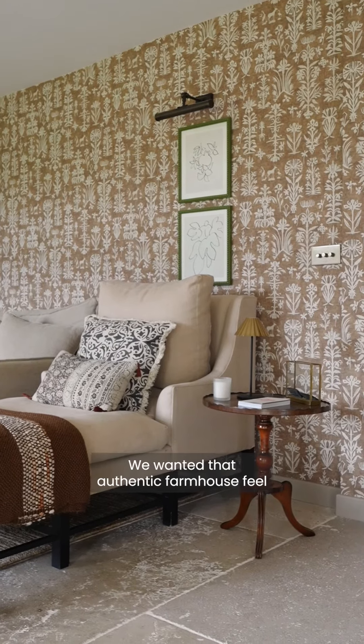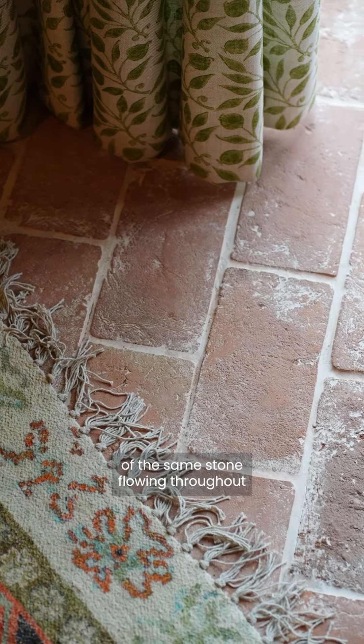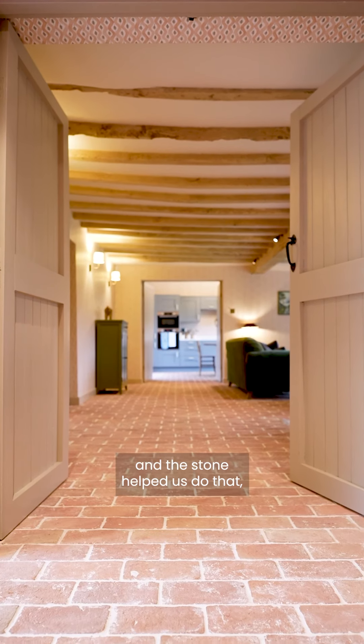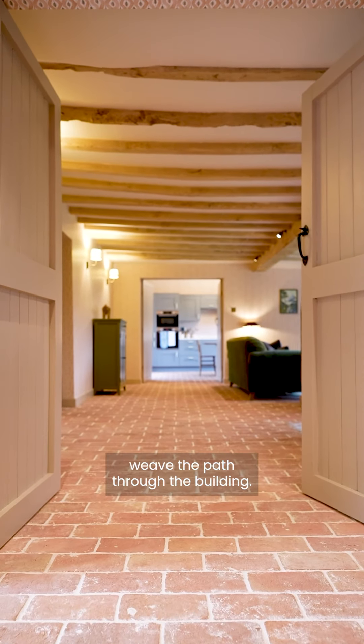We wanted that authentic farmhouse feel of the same stone flowing throughout so you had continuity. All the rooms were sort of flowing into each other and the stone helped us do that and sort of weave the path through the building.